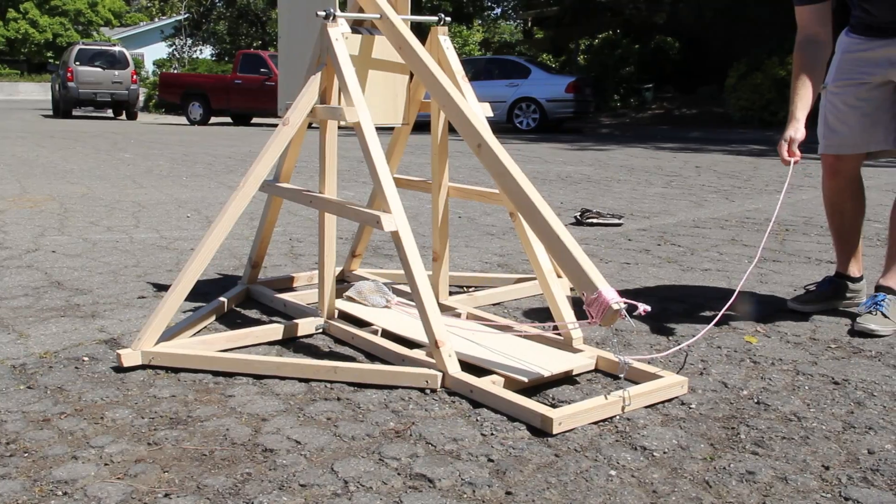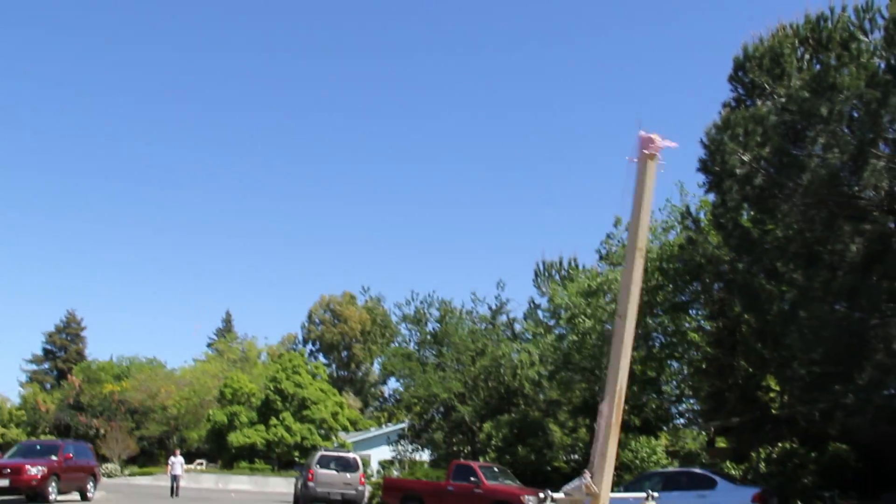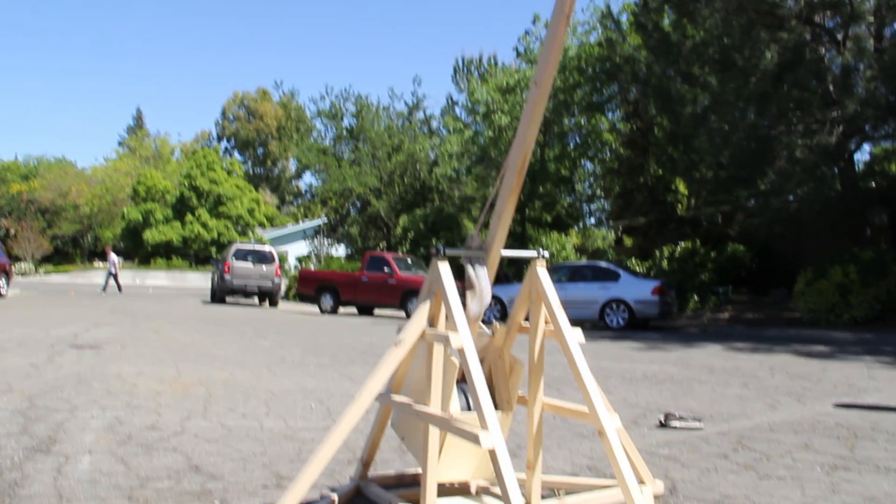We've currently built a prototype that is approximately one-fifth scale, so it's seven feet at its tallest point. We're able to launch small produce — oranges and apples — approximately 110 feet.